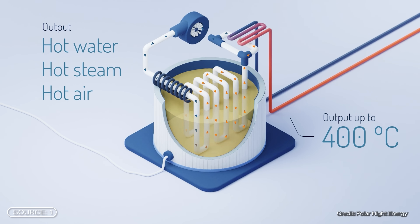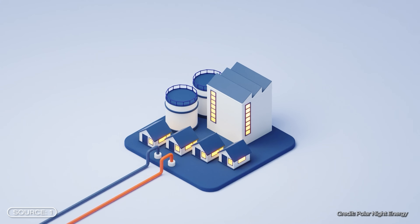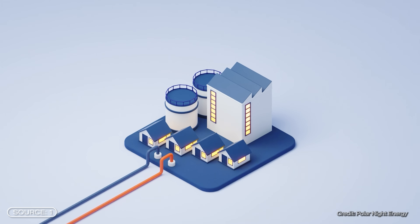The system also has a modular design, meaning it can be built for small towns, entire neighborhoods, or large industrial plants, depending on requirements.